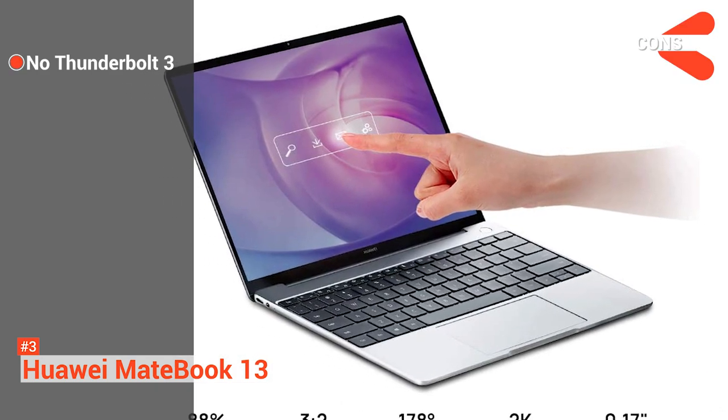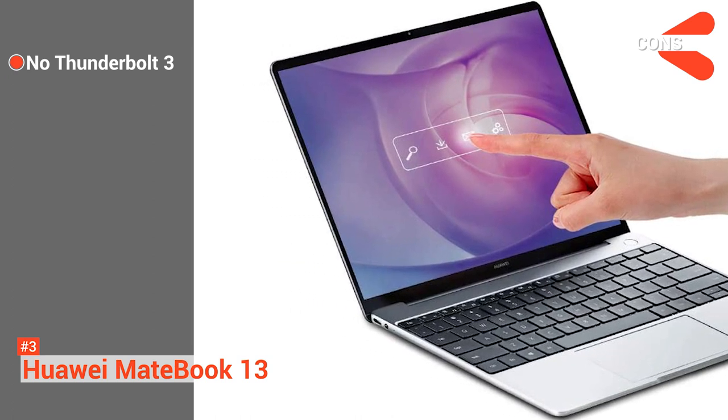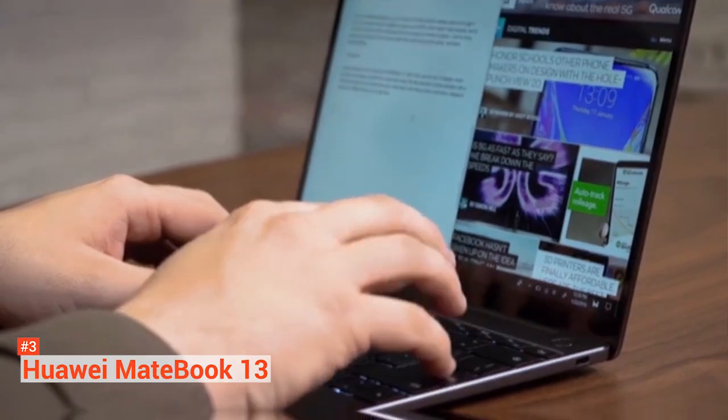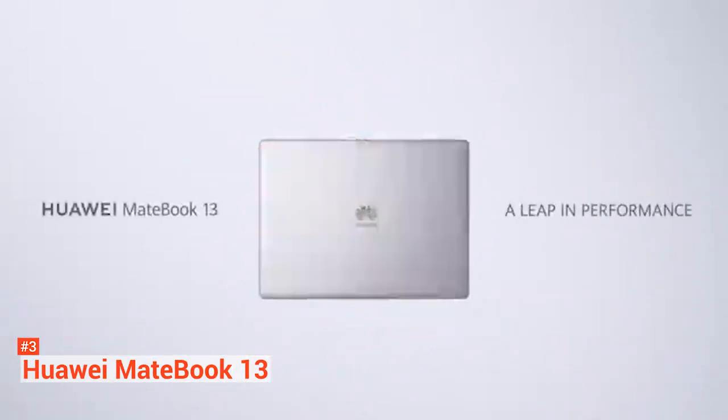However, it does not have Thunderbolt 3, so it might be a turnoff for more professional users looking for the fastest possible data transfers. The Huawei MateBook 13 has the kind of sensibility you've wanted from a luxury laptop, and you can easily stick to your budget with this safe, fast, and user-friendly device.